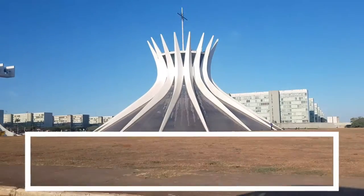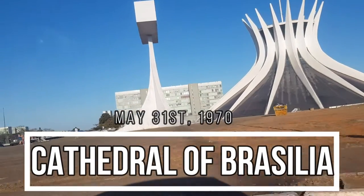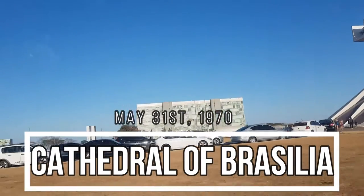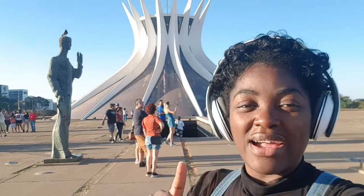In today's video I'm going to be visiting the cathedral in Brasília, one of the most visited buildings in the city. The Cathedral of Brasília is a Roman Catholic cathedral acting as the seat of the Archdiocese of Brasília. Welcome back to my channel, it is your girl Mills — I'm back with another video, I'm at the cathedral.